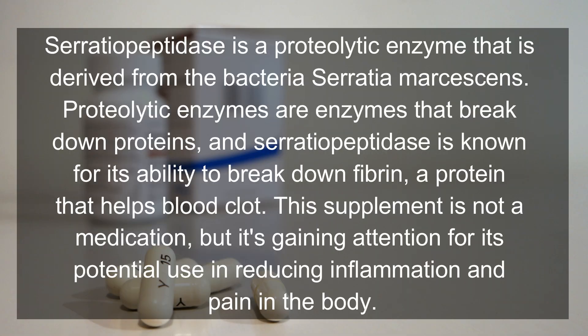Introduction to serratia peptidase. Serratia peptidase is a proteolytic enzyme that is derived from the bacteria Serratia marcescans. Proteolytic enzymes are enzymes that break down proteins, and serratia peptidase is known for its ability to break down fibrin, a protein that helps blood clot. This supplement is not a medication, but it is gaining attention for its potential use in reducing inflammation and pain in the body.